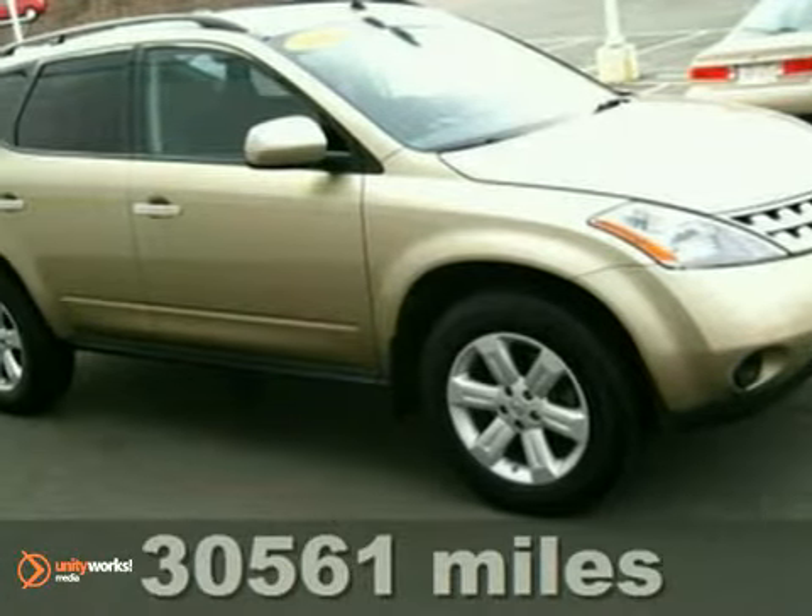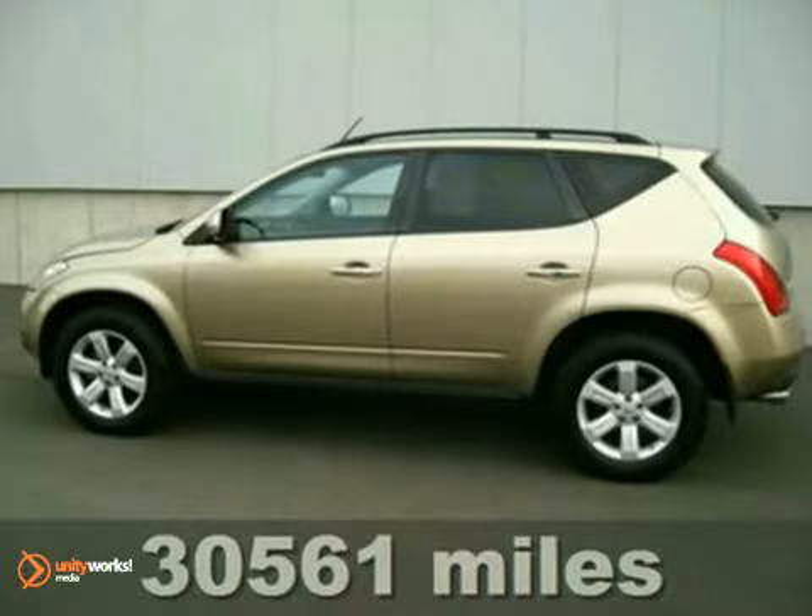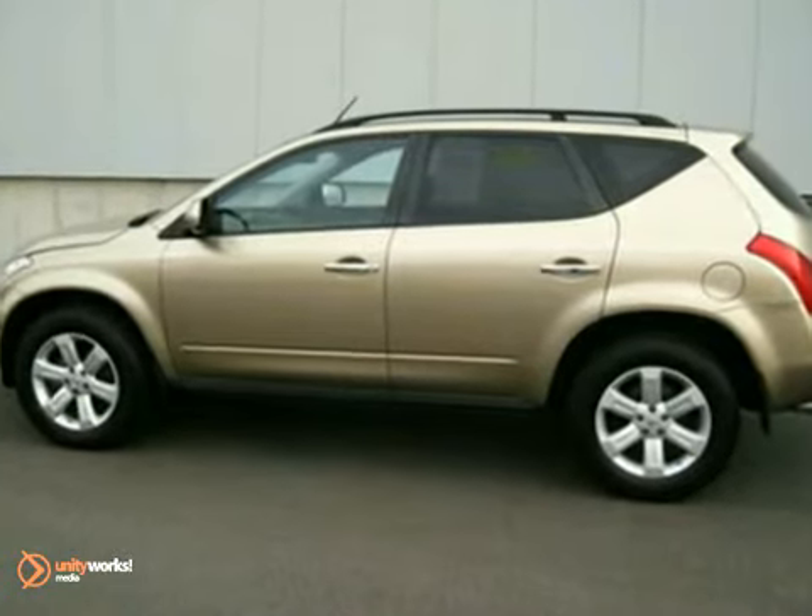Here's a stylish and agile 2007 Nissan Murano S, which should be on your list if you're looking for a nice late-model crossover SUV in tip-top condition.